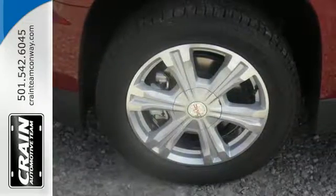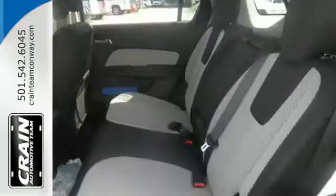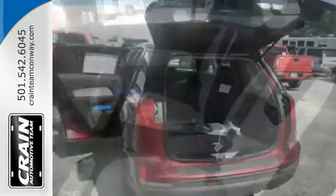The inviting cabin with ambient lighting, Bluetooth, and a Wi-Fi hotspot will make the commute fly by for you and your crew. With 63.9 cubic feet of cargo space, there is little you'll leave behind.